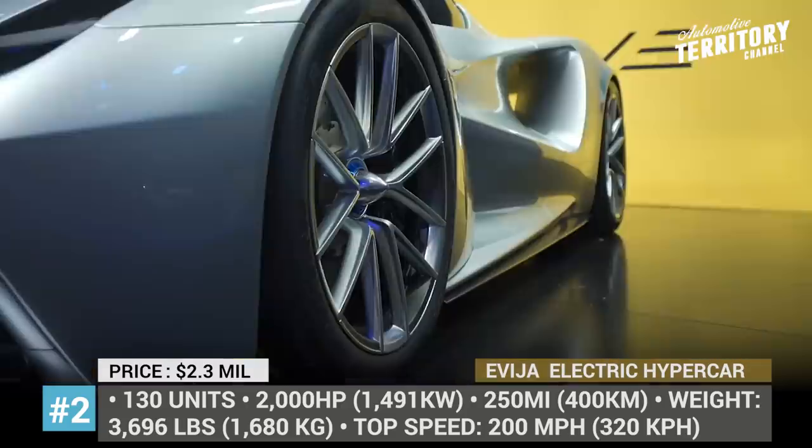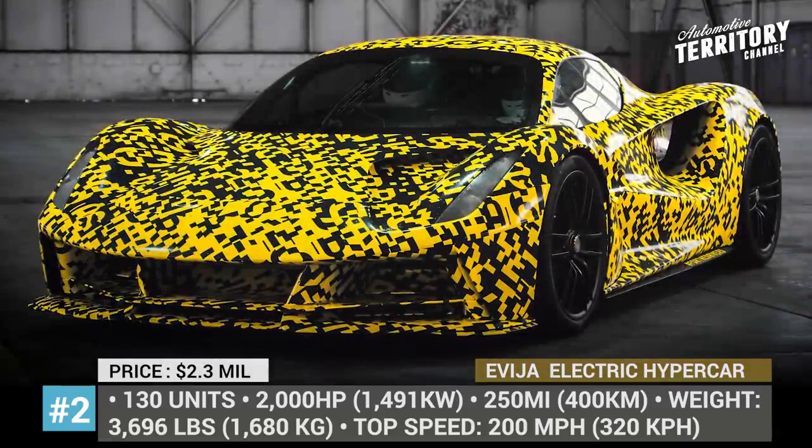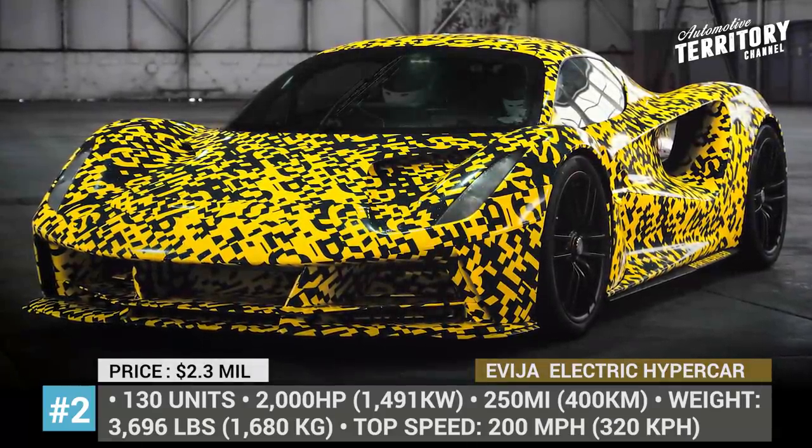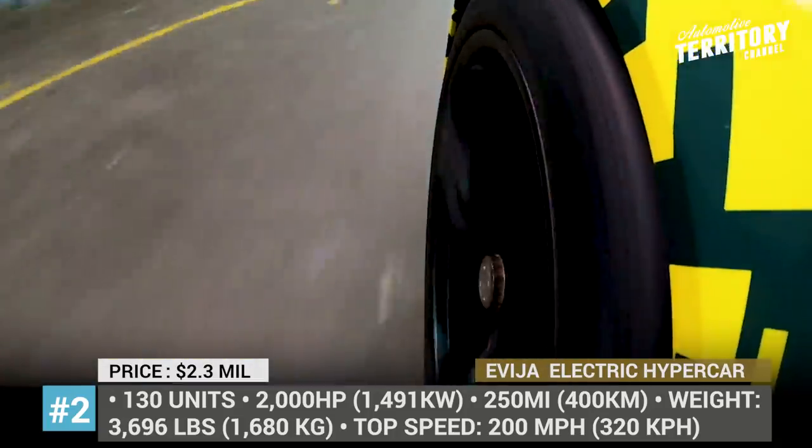Lotus Evija. This is the first-ever electric car by Lotus and at the same time the first all-new model developed by the brand after the change of ownership. The name Evija was inspired by the Biblical Hebrew language, where it means 'alive.'